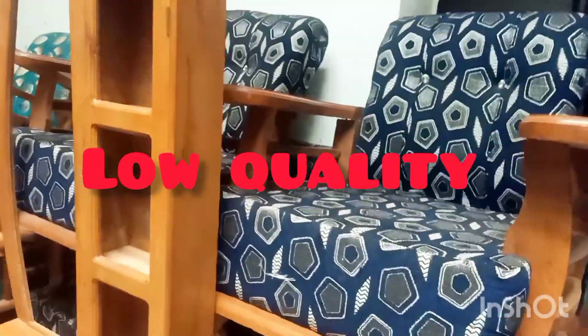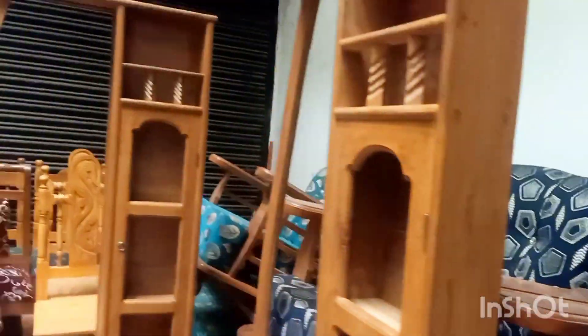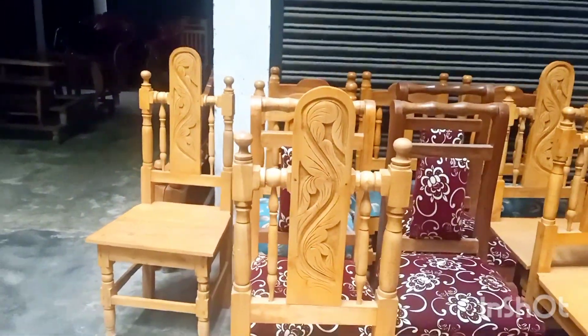The less sofa is 15,000. The more sofa is 15,000 — more quality. This is the quality for the viewers. The dining is about 8,000 to 10,000 pesos.